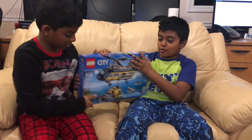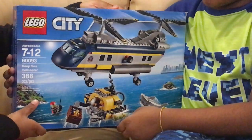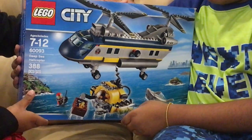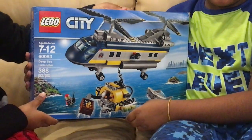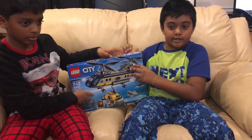Hi, welcome back to Abishin 2. I'm Abishin and this is Nebi. Today we're going to be reviewing a toy from Lego City called the Deep Sea Helicopter. It's recommended for ages 7 and 9. It includes 388 pieces. We did not build any of this on camera, and without further ado we will now show you all the toys we built with the Lego.